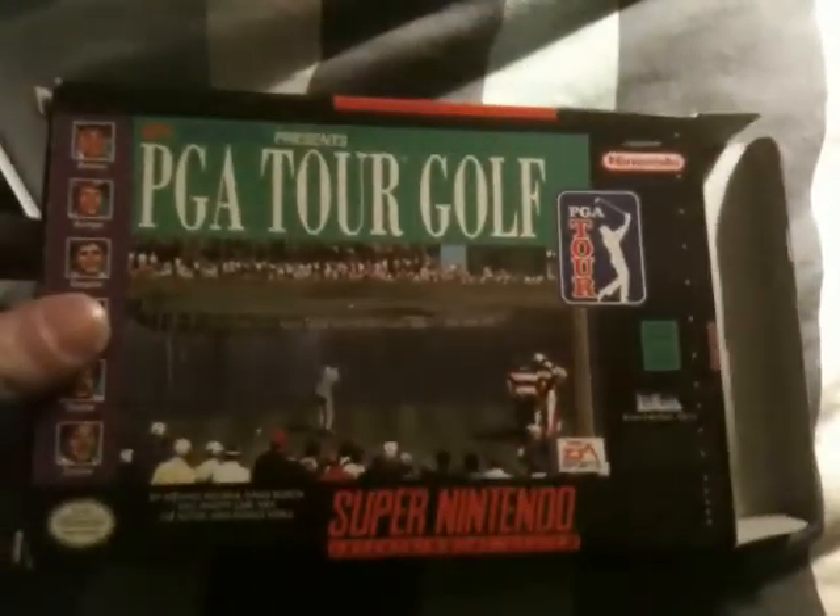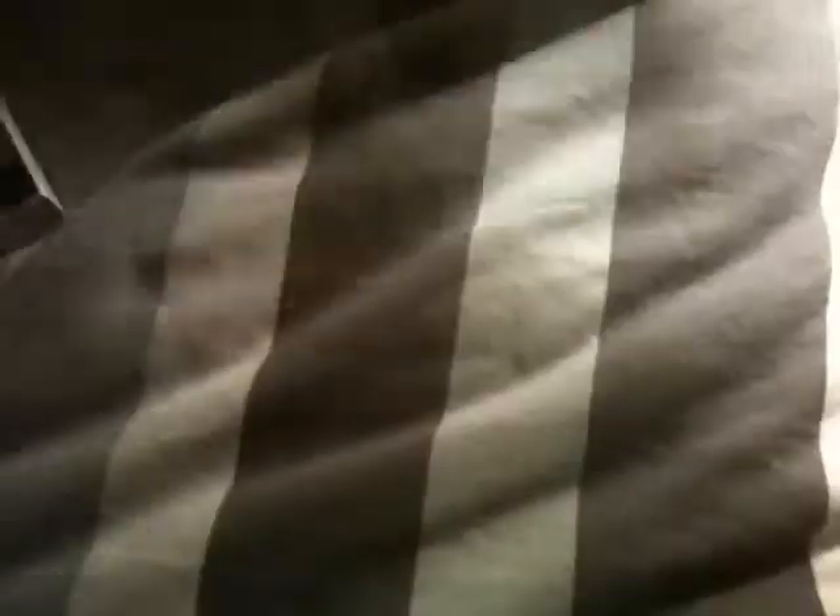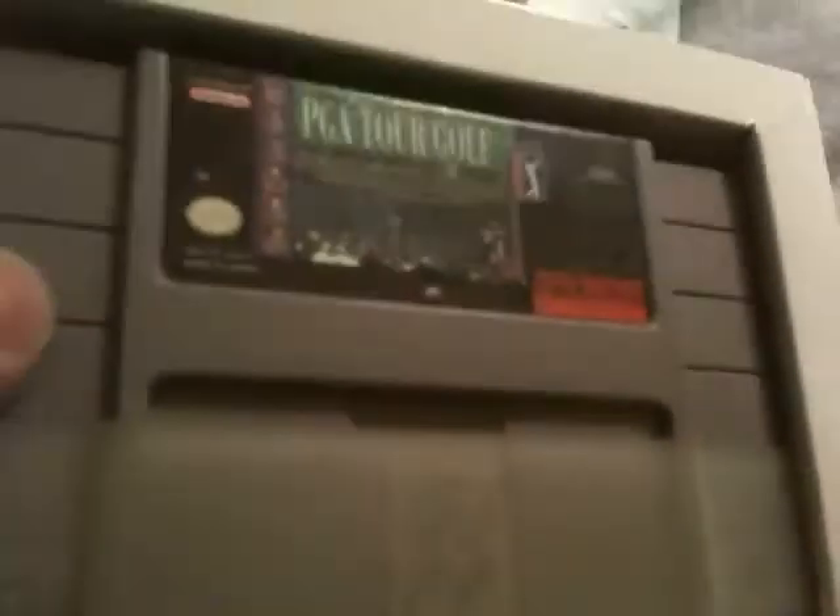I got a copy of PGA Tour Golf for the Super Nintendo. They all came in bags so I wanted to open it up to see — and there it is. It is really dusty. You can't really tell but it's very dusty.